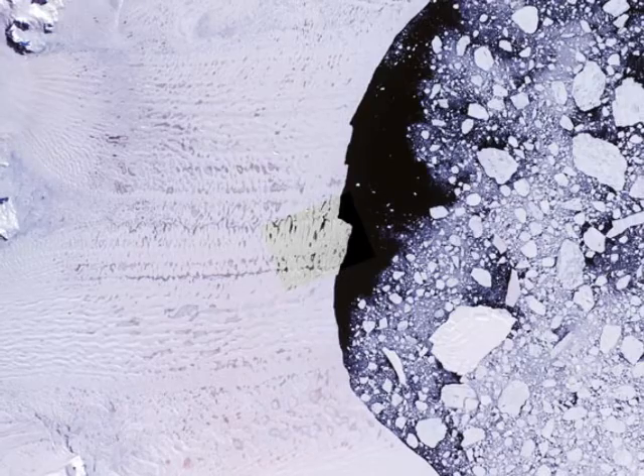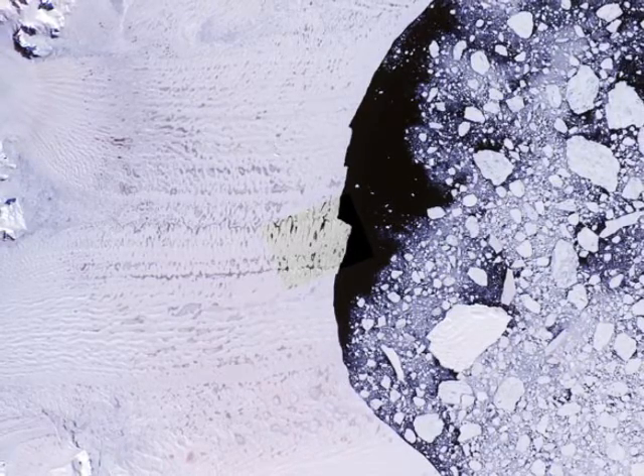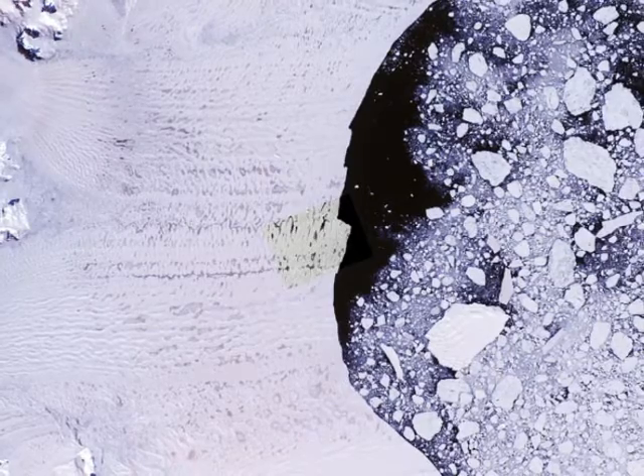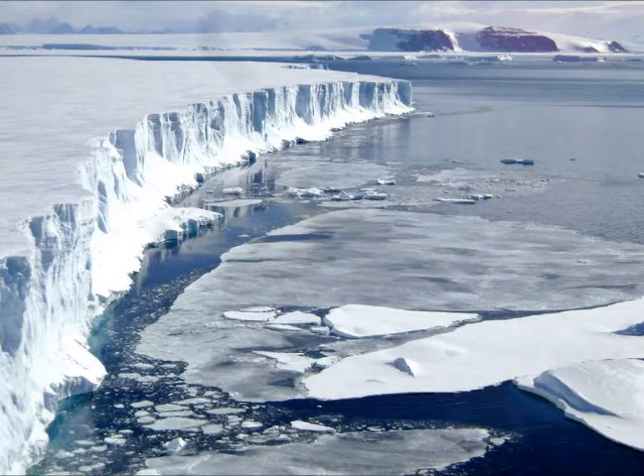However, scientists don't think this sea ice will be able to buttress the ice shelf forever. They suspect that once the sea ice breaks out, it will lead to the collapse of the Scott Inlet ice shelf and the subsequent acceleration of the glaciers behind it.